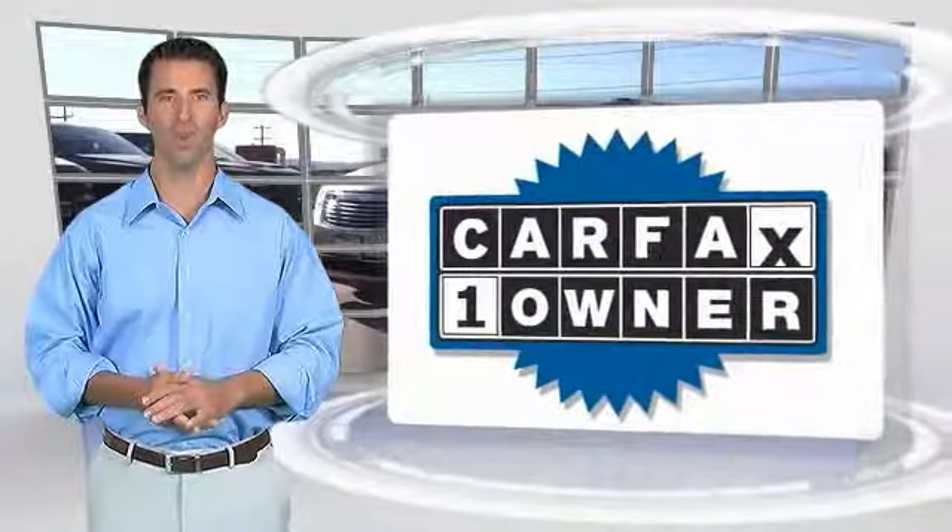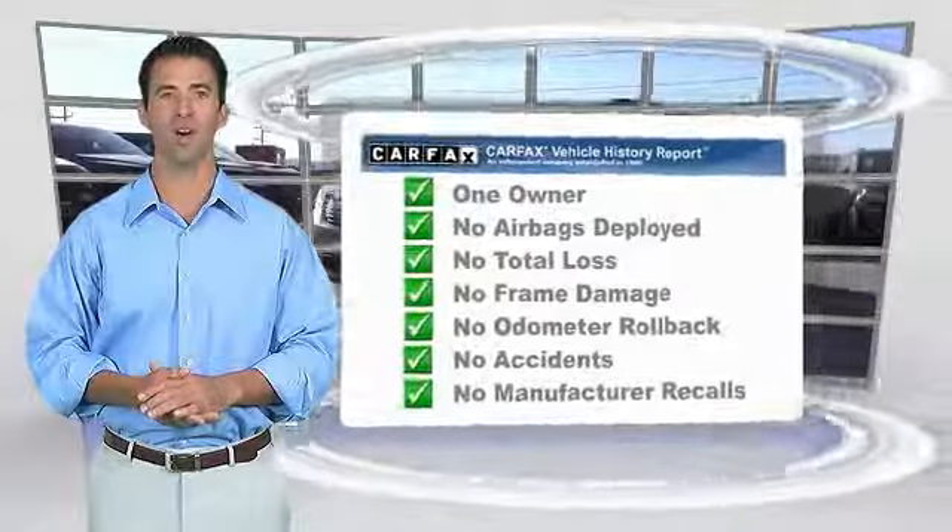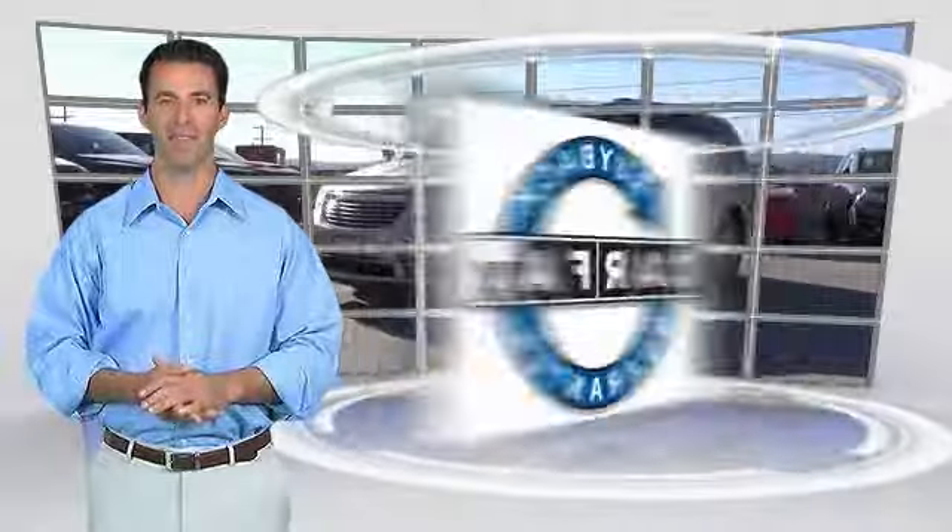This is a one-owner vehicle with the Carfax Vehicle History Report. Be sure to find a complimentary copy of this report online or contact the dealership. This vehicle qualifies for the Carfax Buy Back Guarantee. See you next time.